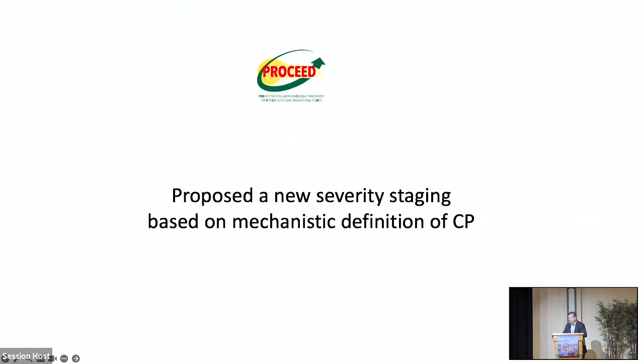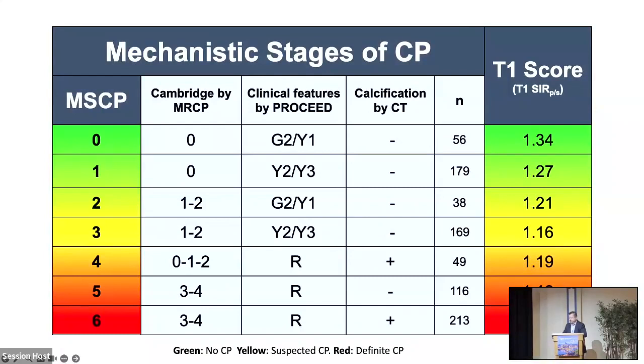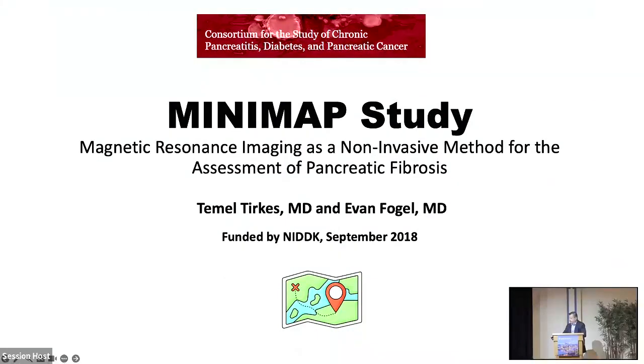The PROCEED study also proposed a new severity staging based on a mechanistic definition of chronic pancreatitis — we call it Mechanistic Stages of CP, or MSCP. With MSCP we are not only using the Cambridge score; we're also using the patient's clinical features such as pain and number of episodes, and we add calcification as present or not present. The T1 score went down from 1.3 in the control group to 1.05, helping make the distinction of disease severity.